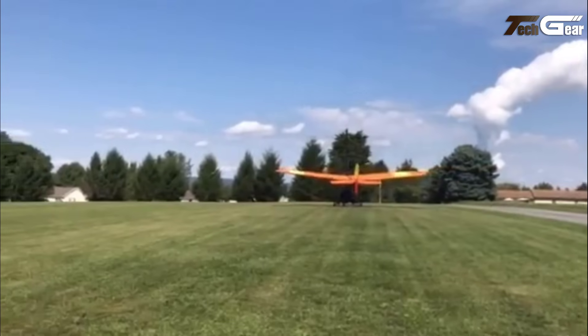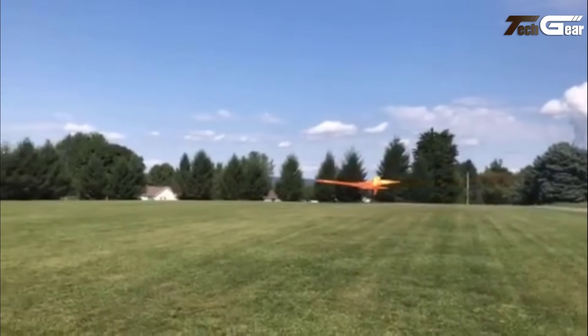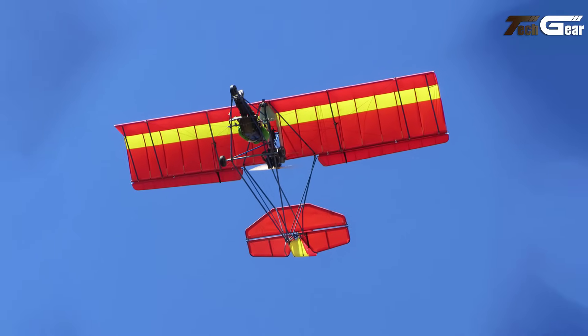Whether for recreational flights or short-distance adventures, the Quicksilver MX-103 combines safety, fun, and practicality, solidifying its reputation as a market leader in ultralight aircraft.